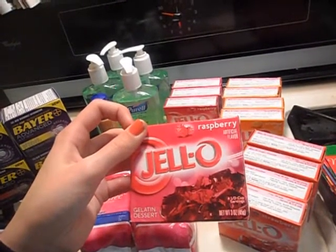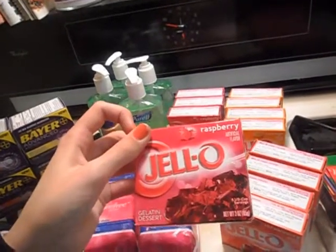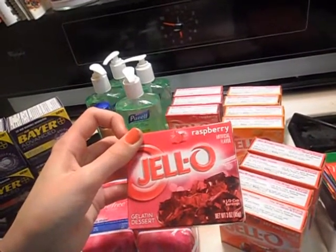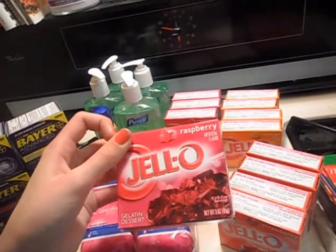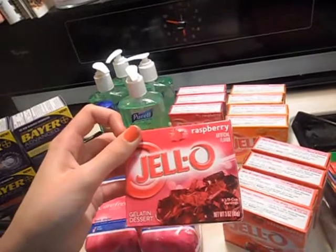I've had no problems. I even asked my cashier about it and she told me it's fine as long as it doesn't have two barcodes. Because if it has two barcodes, then they have to send it in so that they'll get reimbursed. If it only has one, then they don't.